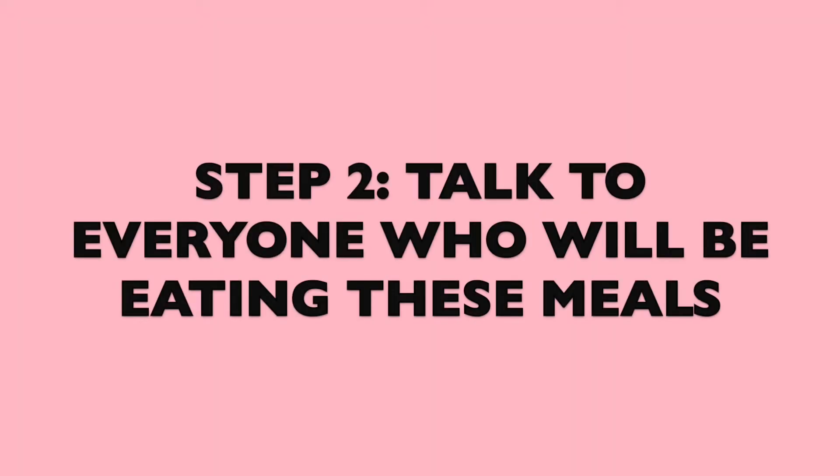Step number two: consider who will be eating these meals. If you live with family, kids, or a spouse, try to sit down with them and see what they like, what they don't like, and any ideas they want to be eating that week. Make sure you're always on the same page so you don't have to create an individual meal for every person.